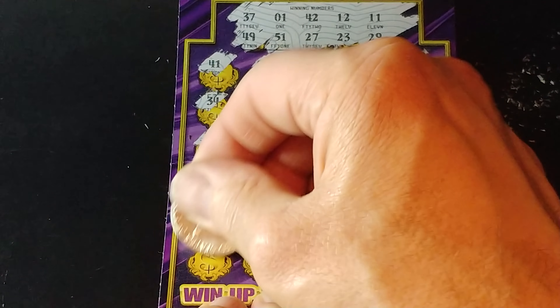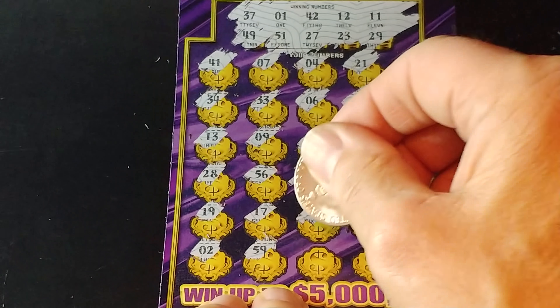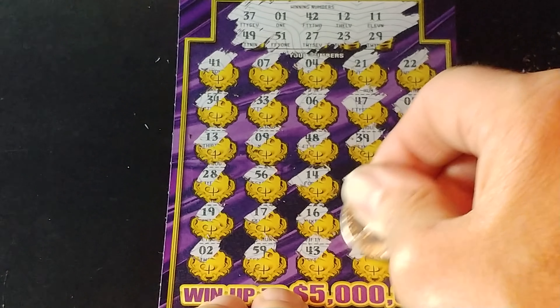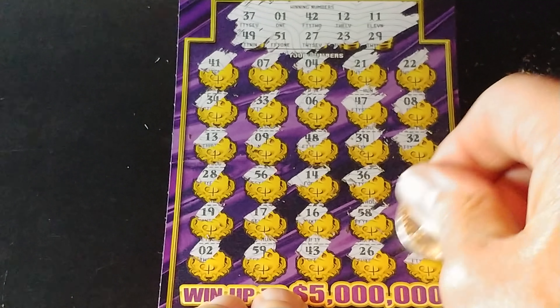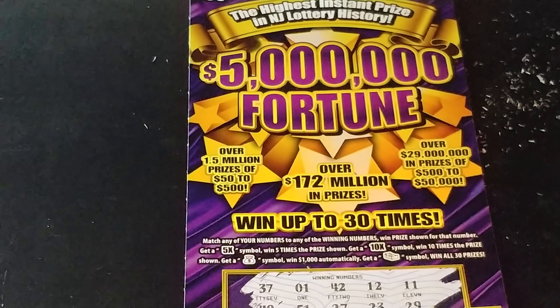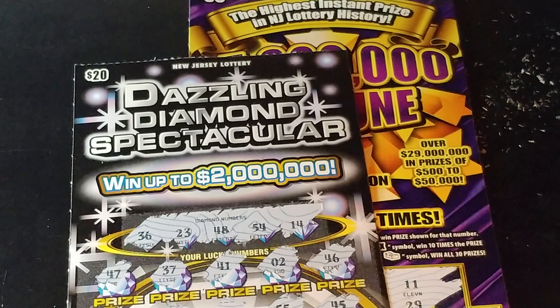And the last row: 2, 59, 43, 26, and 46. So nothing on either ticket. Well, we'll get them on the next one. Thanks for watching. If you like this video, give me a thumbs up. If you haven't subscribed, please subscribe. Have a great day, and we'll see you soon.